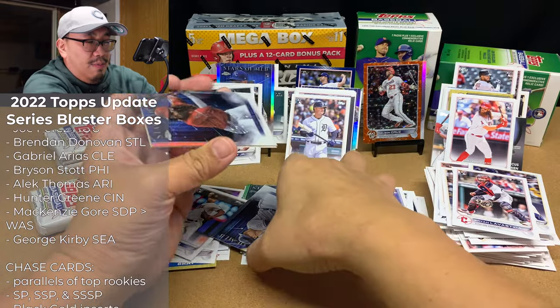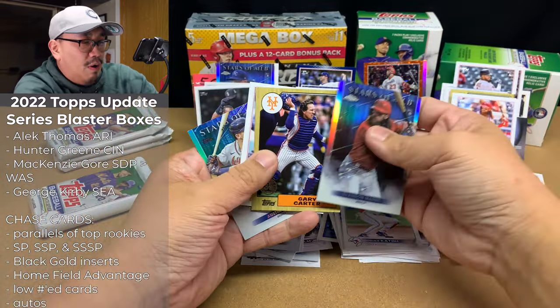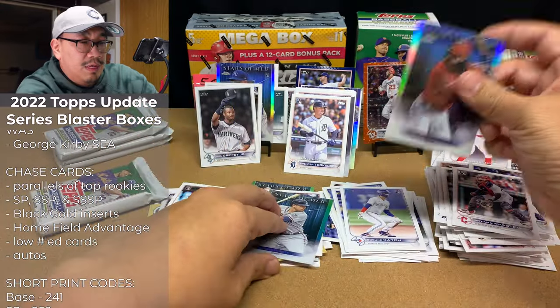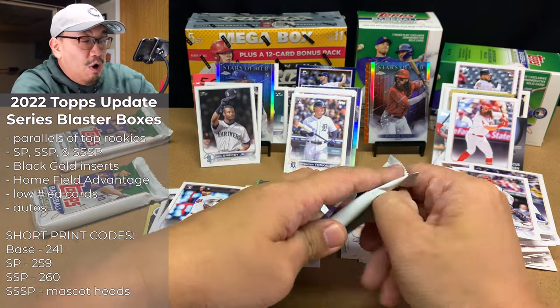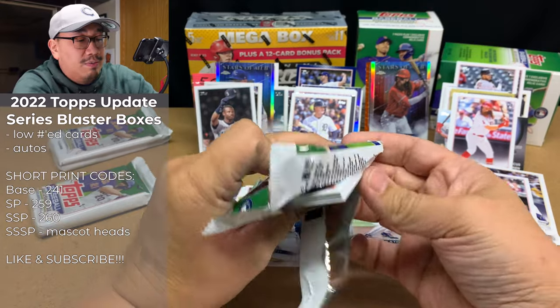We got a Brandon Marsh Chrome, which is sweet, followed by a Gary Carter insert, Byron Buxton All-Star Game, and Austin Wright. That Brandon Marsh Chrome is pretty nice. We didn't hit Julio, but we did hit a short print of a Seattle Mariner, which is awesome.